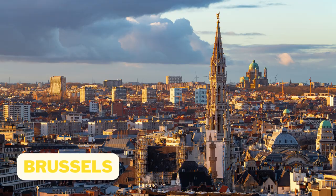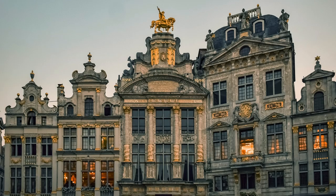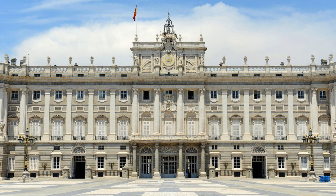Number 6: Brussels. Of course, no trip to Belgium would be complete without a visit to the country's capital, Brussels. Marvel at the intricate architecture of the Grand Place, visit the famous Mannequin Piss statue, and indulge in some mouth-watering Belgian chocolate. You can also visit the Royal Museums of Fine Arts to see works by Belgian artists like Magritte and Delvaux.